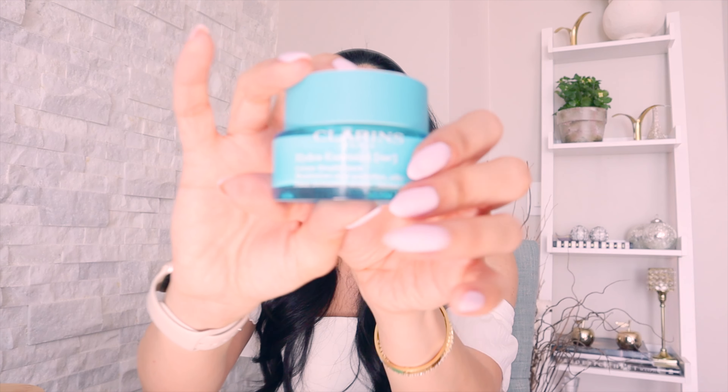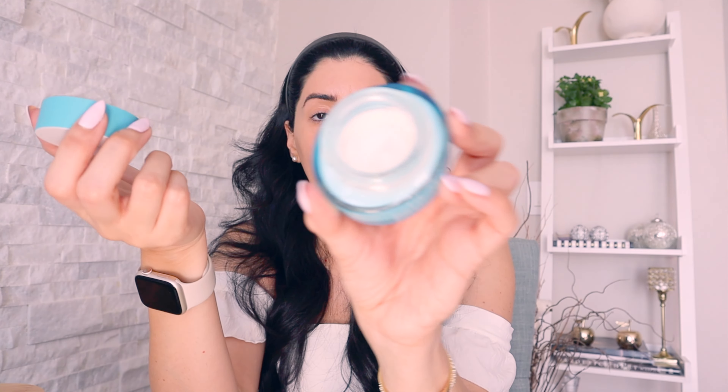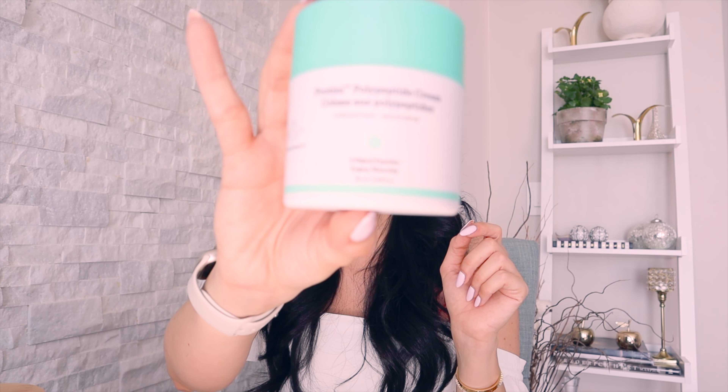After hyaluronic acid, I go in with a cream. I use two different ones: one is by Clarins, which honestly smells and feels like silk and heaven. The other is a moisturizer by Drunk Elephant — it makes my skin so smooth. It comes in a pump, which I prefer because it feels more hygienic. Make sure your hands are always clean when doing your skincare.